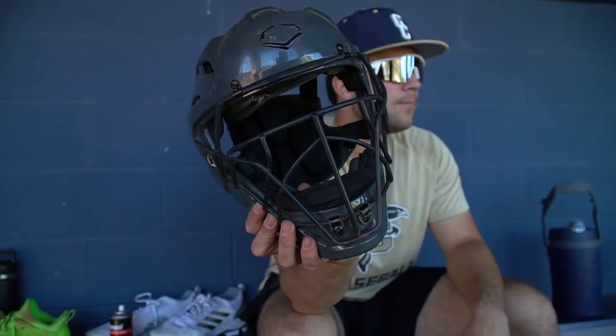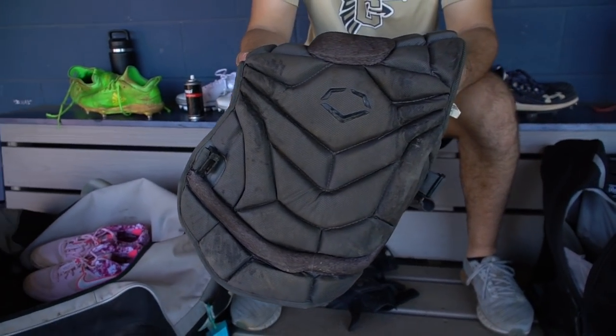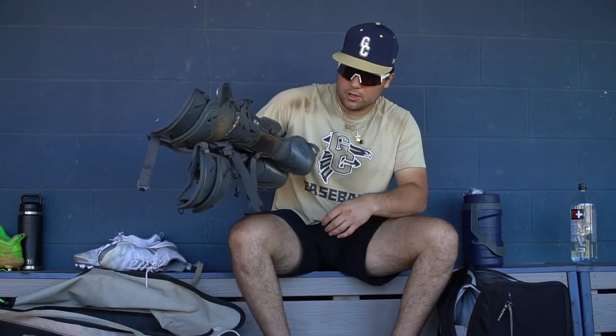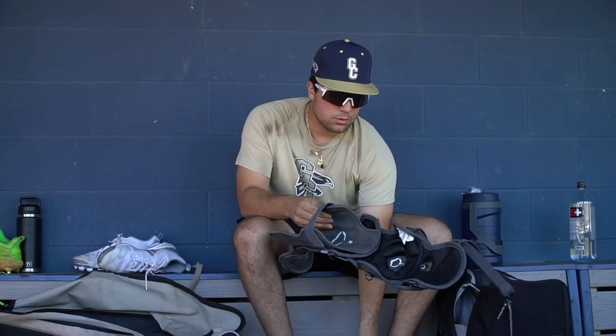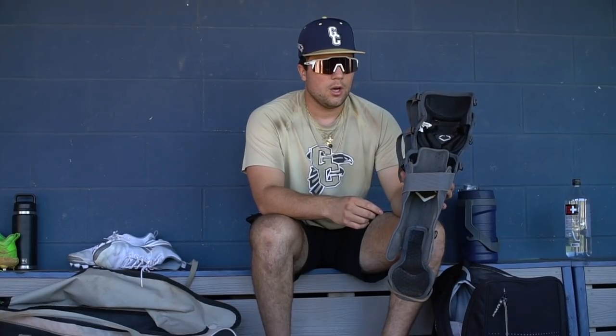Next, going through my catcher's gear. I got the EvoShield helmet — got EvoShield last summer, been using it for a little bit over a year. Also got the moldable chest protector. This piece near the abdomen molds to your body, so it's super comfy and fits perfect. Love it. When you block, you don't feel anything. Same thing with the leg guards — super comfy. You mold this part to your calf, then strap everything else in and Velcro it all up. Super reliable and fits perfect.